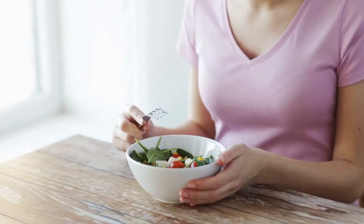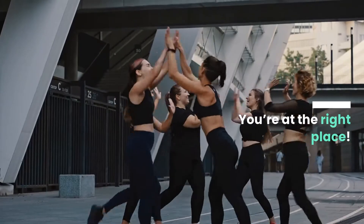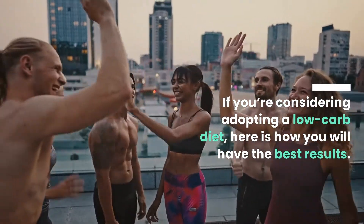Hi everyone! You want to lose weight without eating carbs? You're at the right place. If you're considering adopting a low-carb diet, here is how you will have the best results.